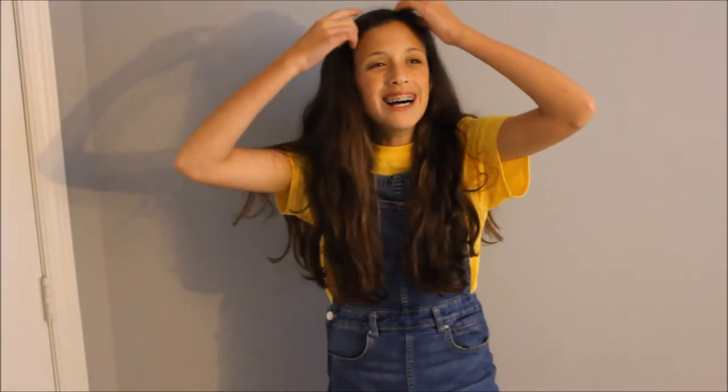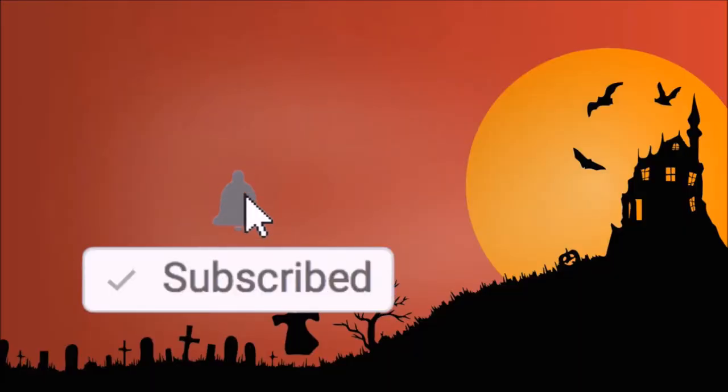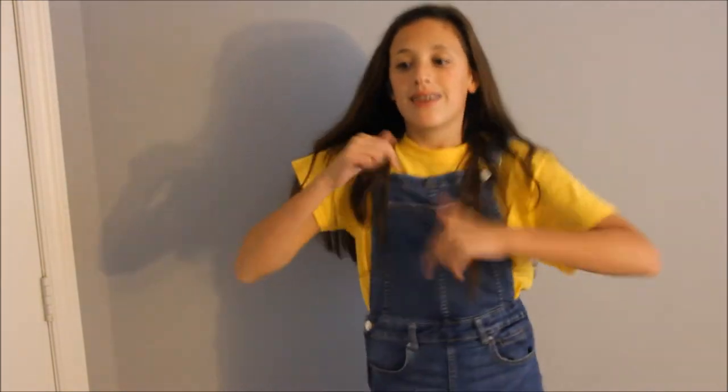Anyways, today's video is going to be... roll the Halloween intro. I'm back. Hope you guys enjoyed that new intro. My friend Cindy made it — or Simply Cindy if you guys know her here on YouTube. You guys should go subscribe to her down below. Go do it, and up there in the eye, go do that right now.